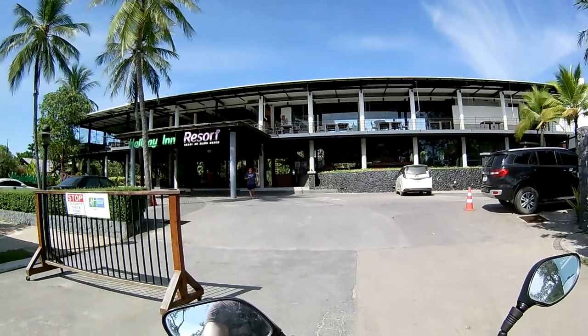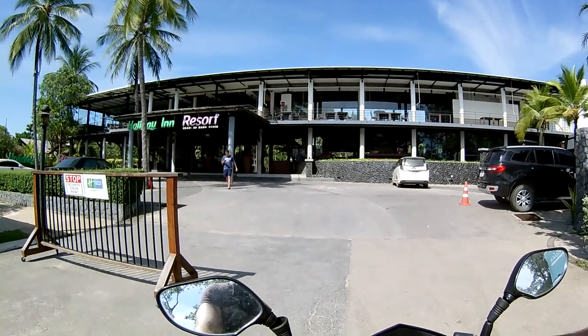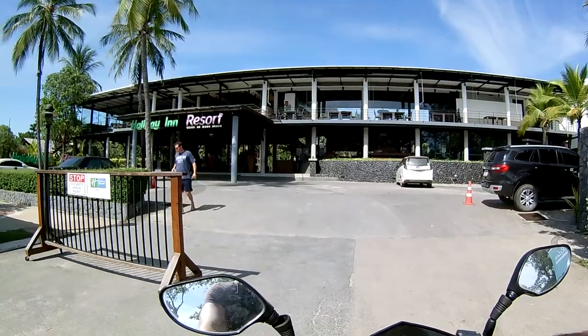If you come to Aonang with kids and don't have a decent pool in your hotel, you can go to this place. For 250 baht each, you get access to their pool — really nice because it has slides and several kiddie pools.